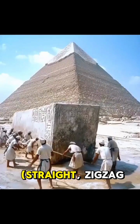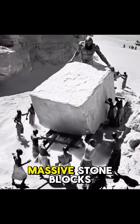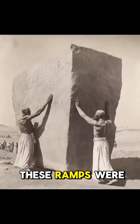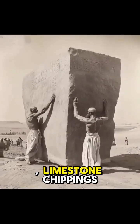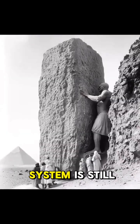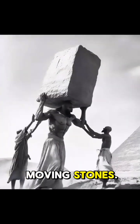Various types of ramp designs — straight, zigzag, or spiral — were likely employed to haul the massive stone blocks up to the desired heights. These ramps were made from mud brick, limestone chippings, and clay. The exact type of ramp system is still debated, but they played a crucial role in moving stones.